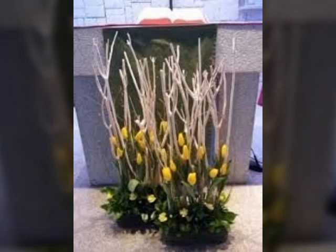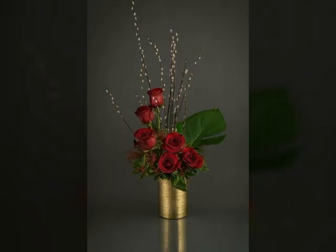Bismillahirrahmanirrahim. Assalamu alaikum. Welcome to my channel, World Beauty Friends. In today's video, there are very beautiful ideas about flower arrangements.